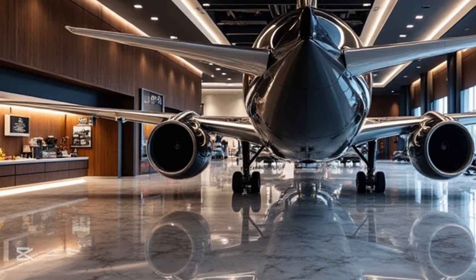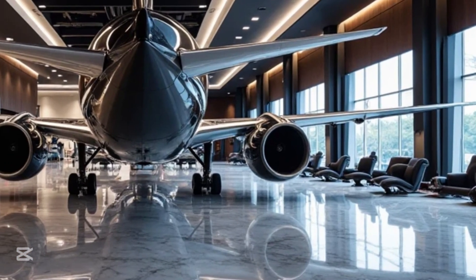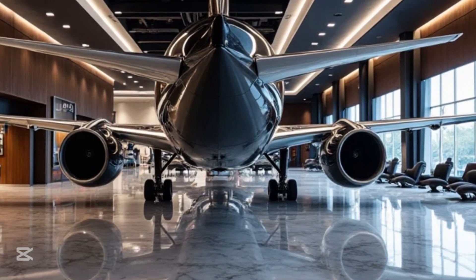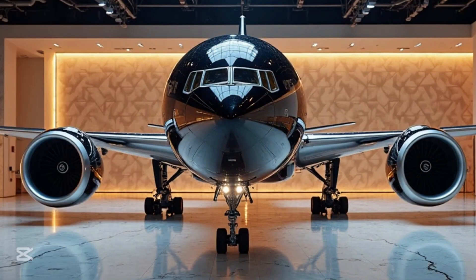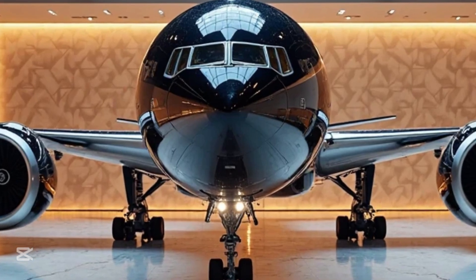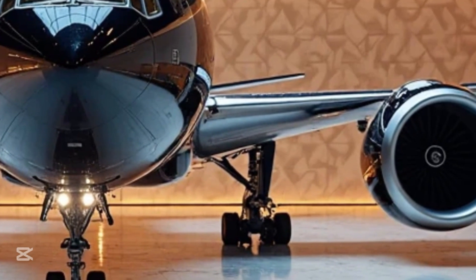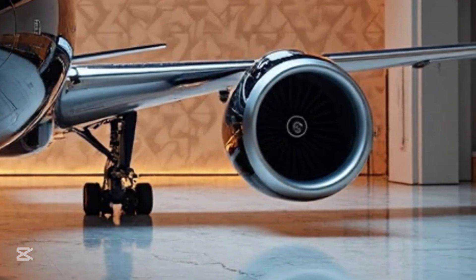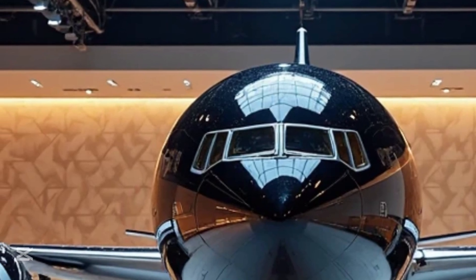The 777-9 is powered by the General Electric GE9X engines, the most powerful commercial jet engines ever built. Each engine produces an incredible 105,000 pounds of thrust, allowing the aircraft to achieve a range of approximately 7,285 nautical miles.